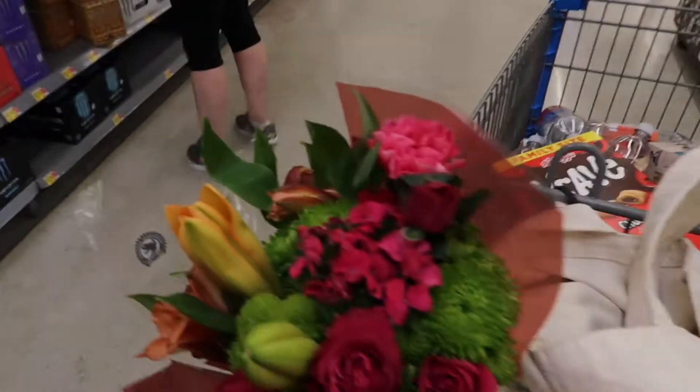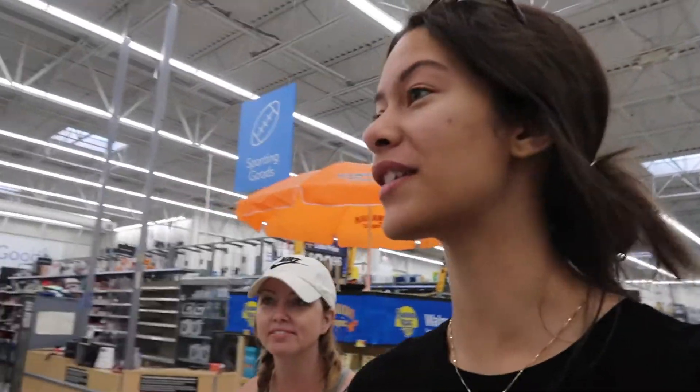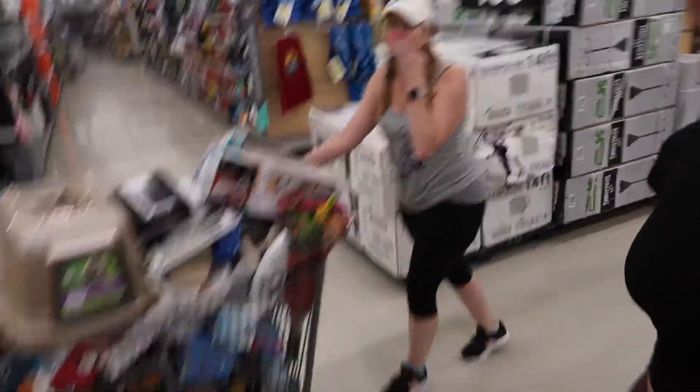Look how pretty these flowers are that she picked out. How long have we actually been in the store though? I could check what time I called Jonathan but let's wait until we get in there — who knows how long we've been here. This is the update — oh my gosh.